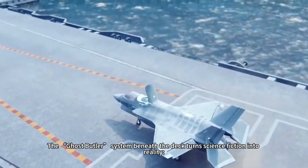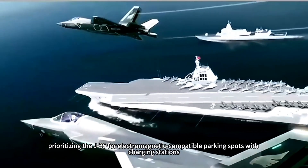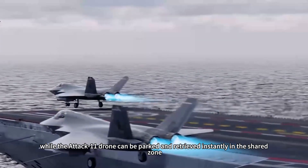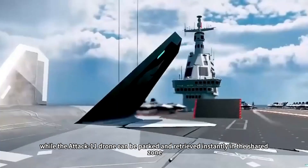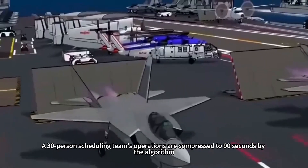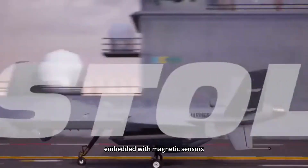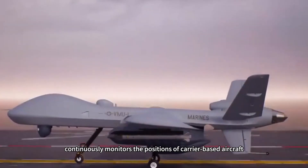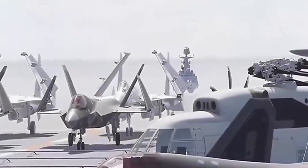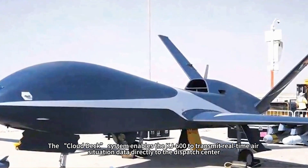The Ghost Butler system beneath the deck turns science fiction into reality. AI scheduling algorithms automatically identify aircraft-type attributes, prioritizing the J-35 for electromagnetic-compatible parking spots with charging stations, while the ATK-11 drone can be parked and retrieved instantly in the shared zone. A 30-person scheduling team's operations are compressed to 90 seconds by the algorithm. The intelligent deck, embedded with magnetic sensors, continuously monitors the positions of carrier-based aircraft.